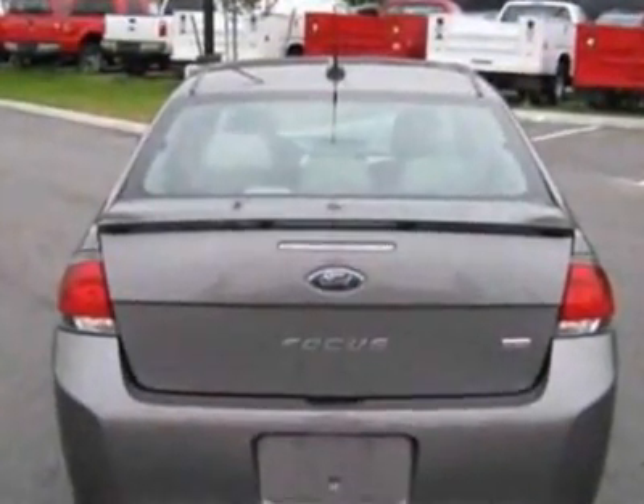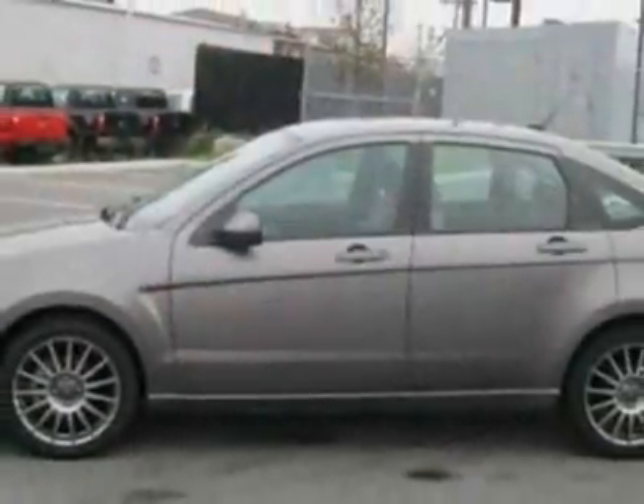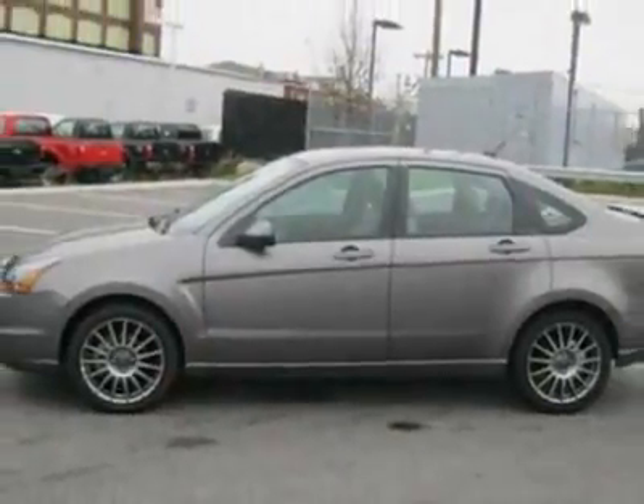This Focus boasts a 2.0 liter inline 4 engine and has a 4-speed automatic transmission. Additional options for this vehicle include the 401A rapid spec order code.